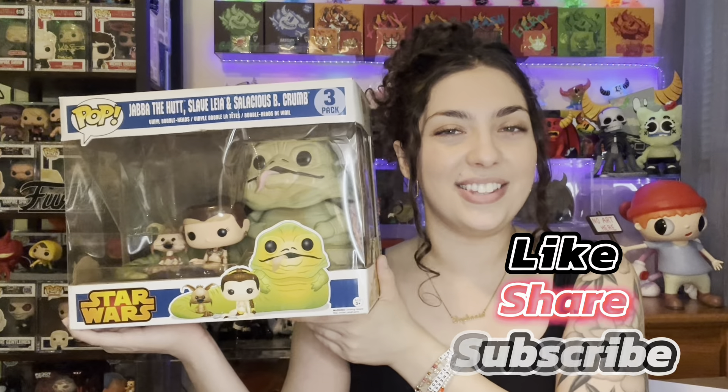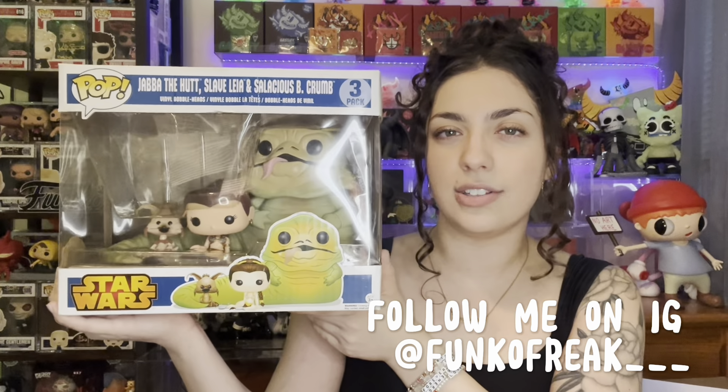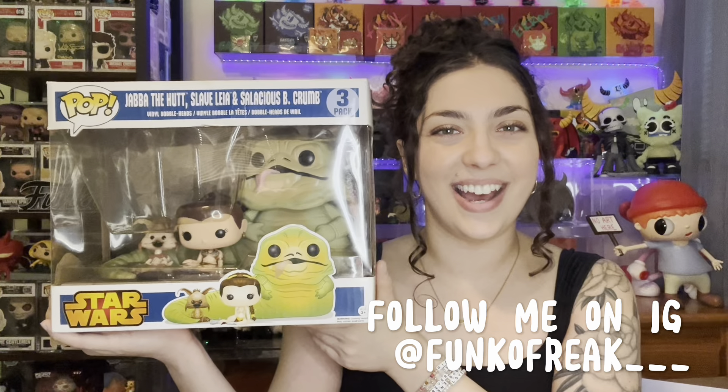Thank you guys so much for watching. Don't forget to like, share, and subscribe, and let me know if you collect Star Wars or if you just love the franchise overall. I will see you guys in my next video. Bye guys!